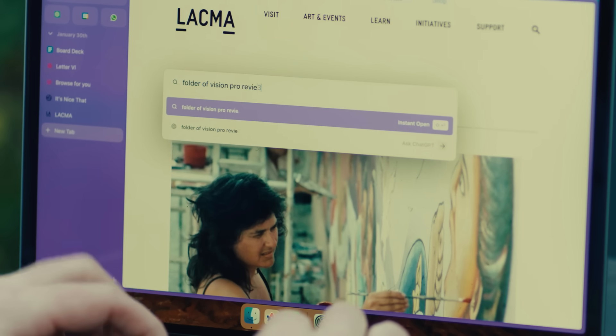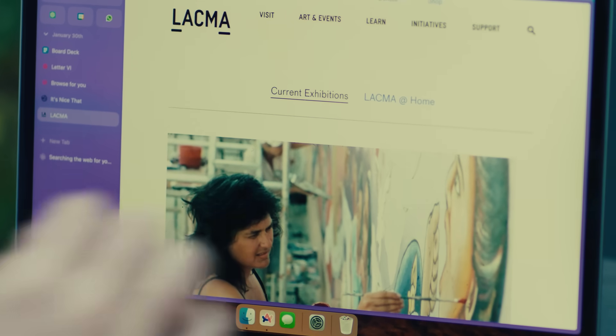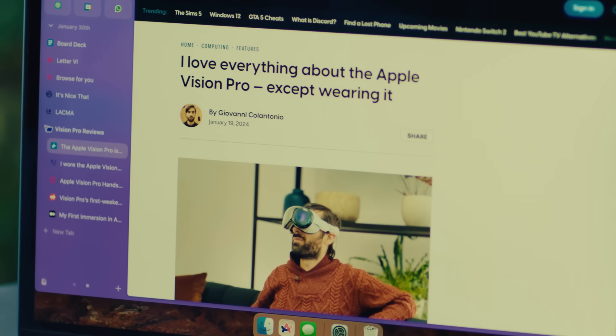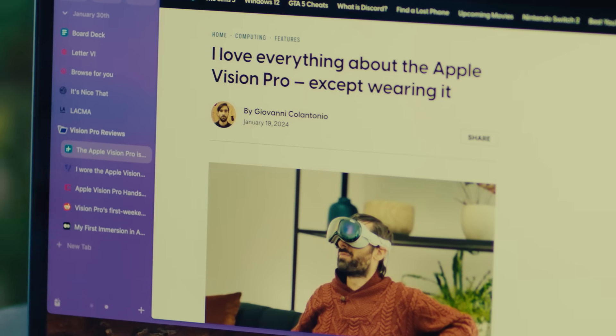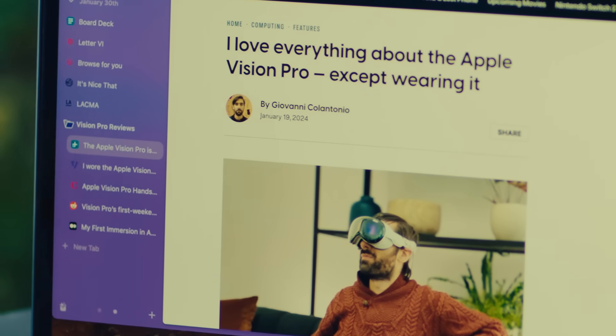Let's say you're considering buying a Vision Pro for $3,000. You tell Arc you want a folder of Vision Pro reviews. Voila — not only did it go out and browse for me, it brought it back, made a folder, titled the folder, and I've got five different reviews in here, including from Reddit. I can just click through and quickly check it out.